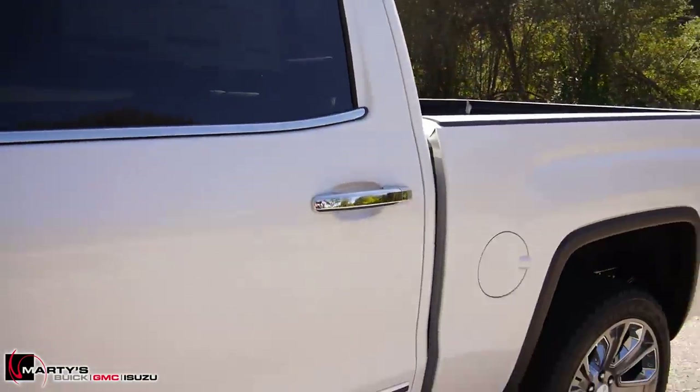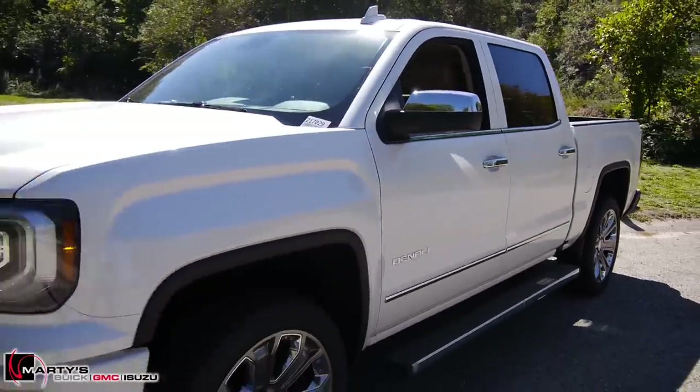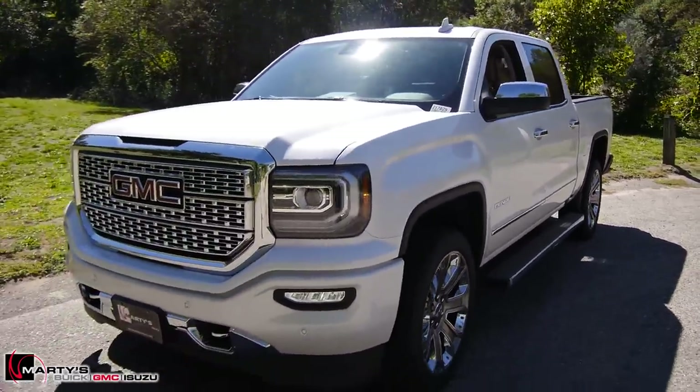The window sticker on this one is $66,540. The Denali Ultimate package alone is $7,450. You do have the 6.2-liter V8 engine in this one as opposed to the 5.3 — it's just a beautiful truck.